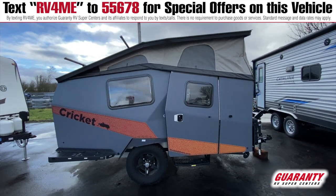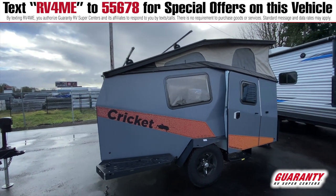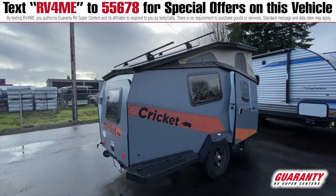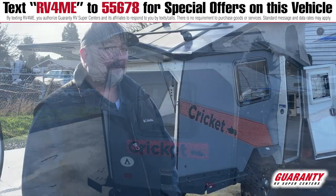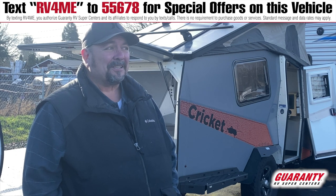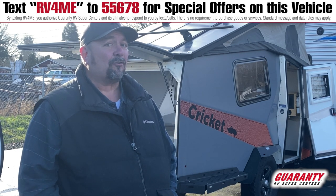It's a 2018 Cricket, and this thing's an aluminum trailer. It's got block foam insulation, fiberglass side walls, and it's really set up for two people. And believe it or not, somebody taller than me can actually stand up in it, which is pretty incredible. You've got to check this thing out.